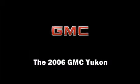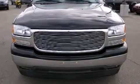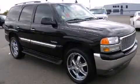Take command of the road in the 2006 GMC Yukon. It features an automatic transmission, rear-wheel drive, and a powerful eight-cylinder engine.